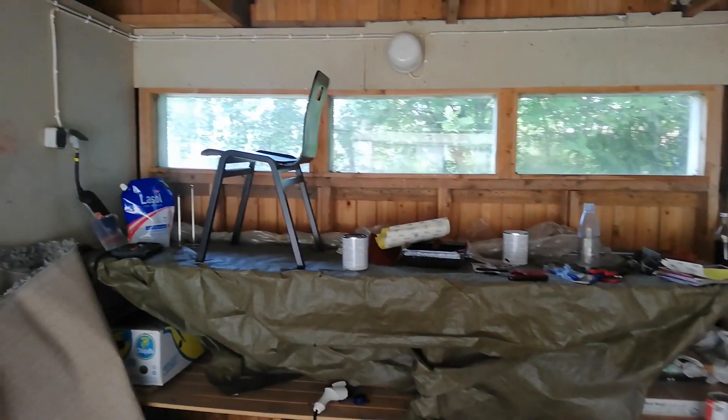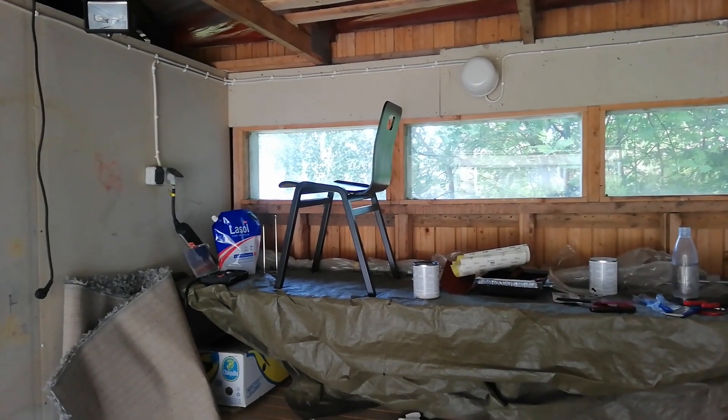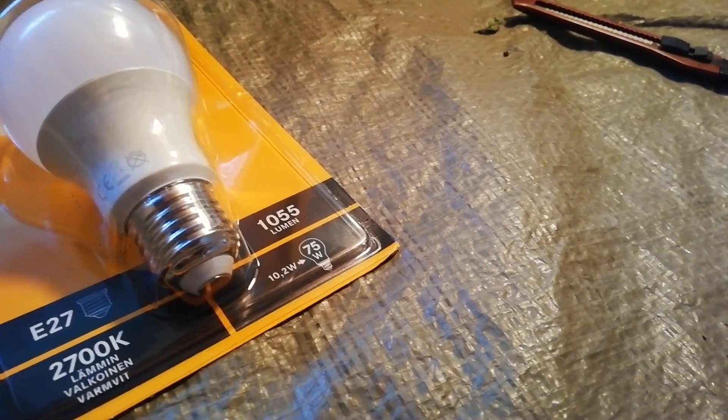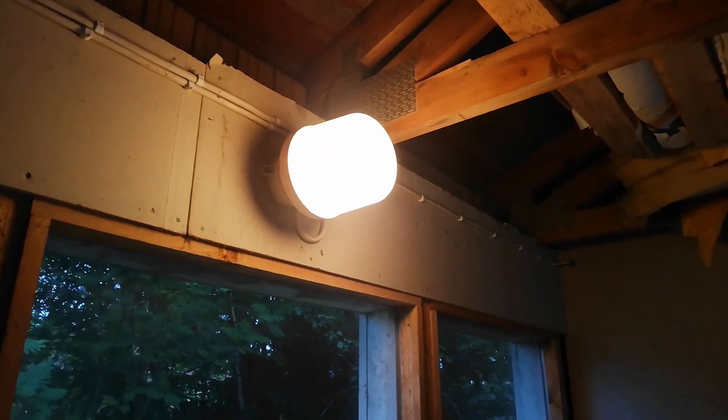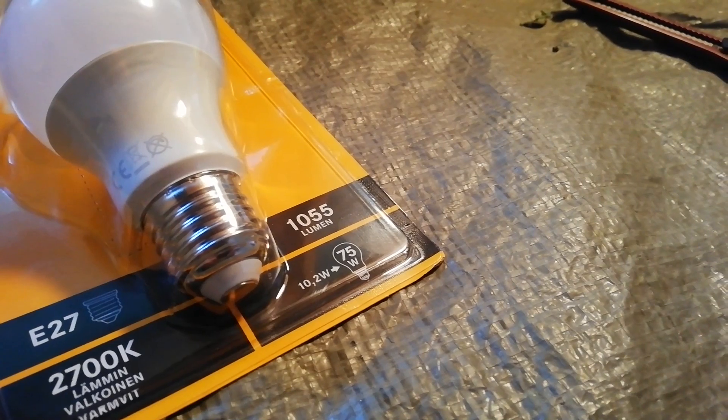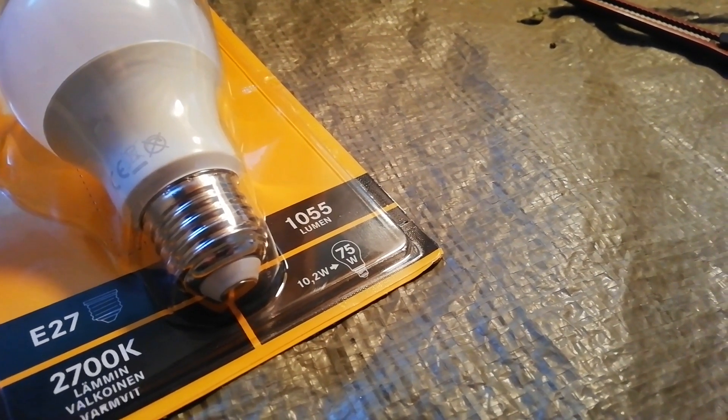There's also some furniture renovation ongoing but let's focus more on cleaning this place up. So the lighting in the garage consisted of three 60 watt bulbs which were consuming quite the amount of power, so I am switching all these over to LED instead. And as you can see I'm also bumping up the brightness a bit.